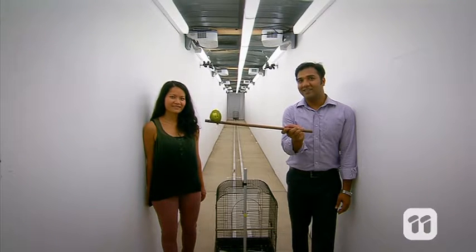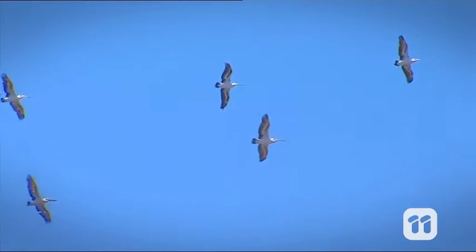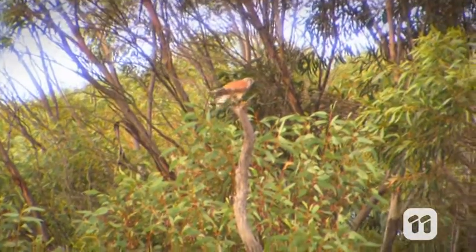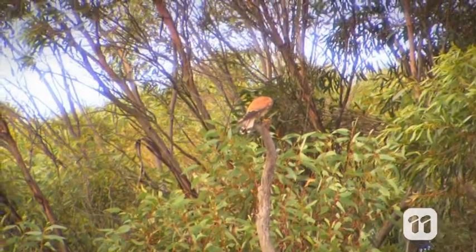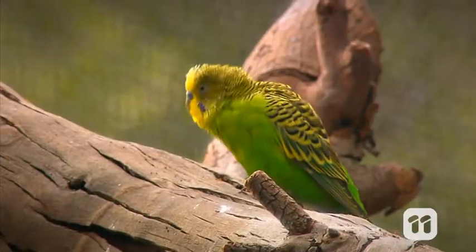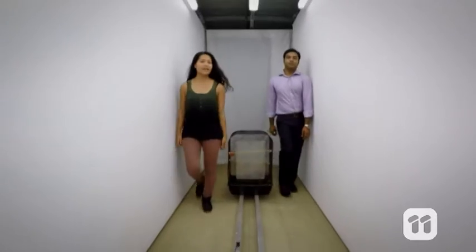This guy. Birds are excellent navigators, travelling rapidly through dense natural environments and complex urban landscapes without colliding with obstacles or each other. But how do they do this?